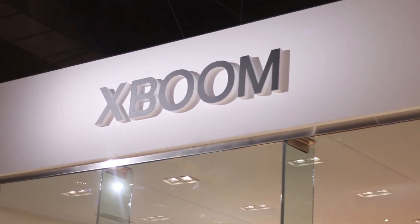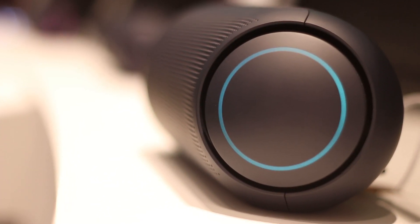Let's start off with LG. They announced two speakers, the PL5 and the PL7. They're about the same — same design, same everything. It's just that the PL5 is a little bit smaller in comparison to the PL7.